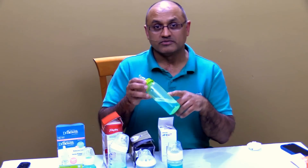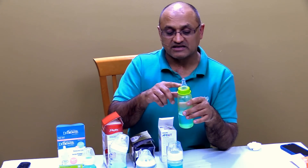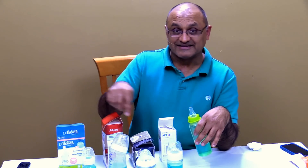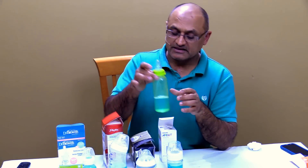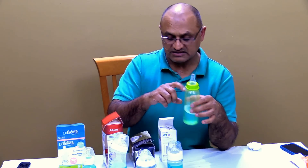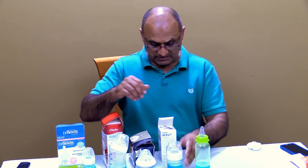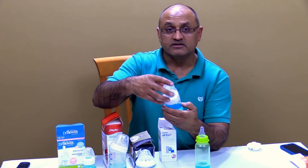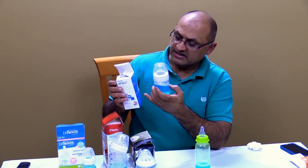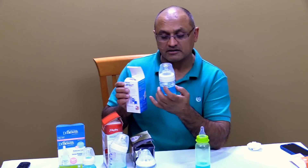This bottle is a normal, typical bottle and is the least expensive of all the different bottles. It doesn't have any kind of equalizing mechanism — those are called vents. Each of these other bottles are vented; this one is not vented. So I'm going to show you how the non-vented bottle compares to the different kinds of vented bottles. This one right here is the Avent, which says it helps with colic and has a vent. It shows how the air flows back into the bottle as your baby is drinking.